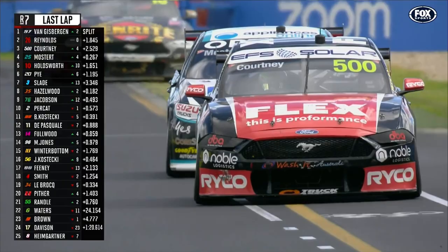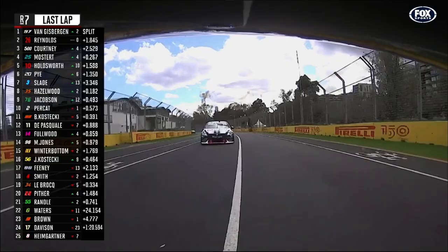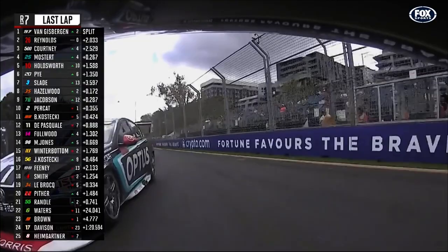No evidence of sliding. Track limits to be respected on the exit — James is a little hungrier on the exit than Chaz, but he's still right with him. Meanwhile, Van Gisbergen's got 1.8 seconds. He's done the fastest first two sectors and he's going to do a quicker lap on the very last lap of the race.